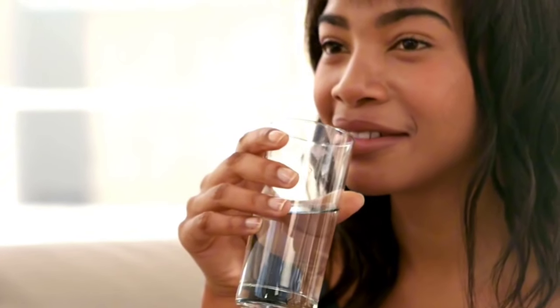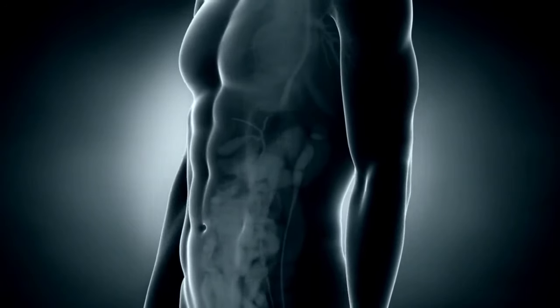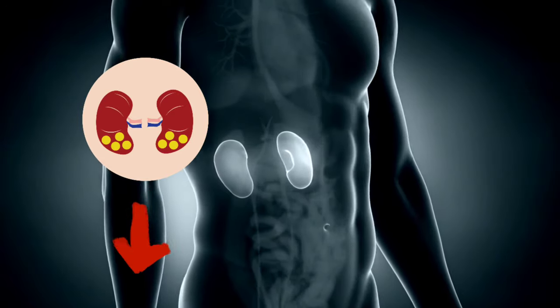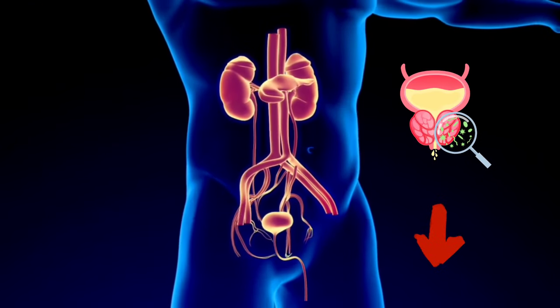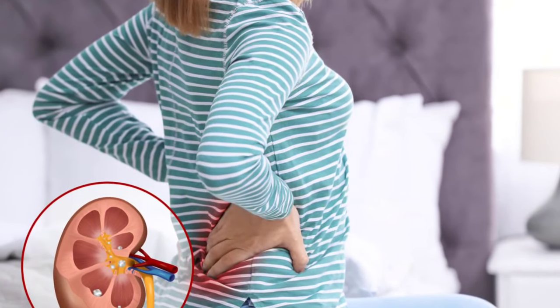Drinking an adequate amount of water throughout the day helps to flush out toxic waste from the body. It can significantly reduce your risk of developing kidney stones by flushing out extra minerals from your kidneys that could accumulate and form stones. Drinking enough water can also reduce your risk of developing urinary tract infections, which are common in people with impaired kidney function.